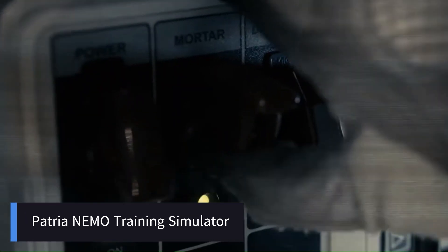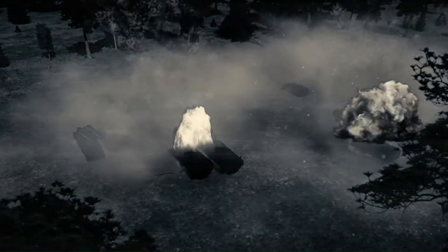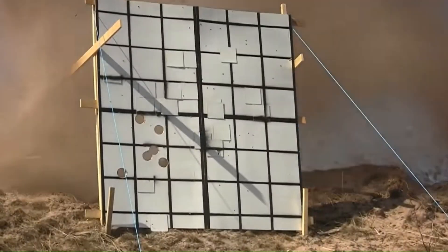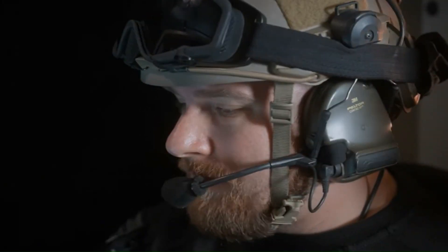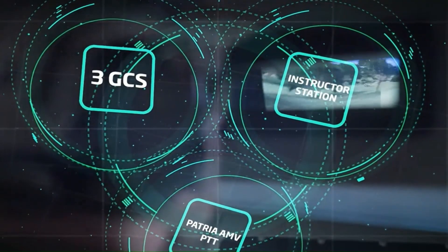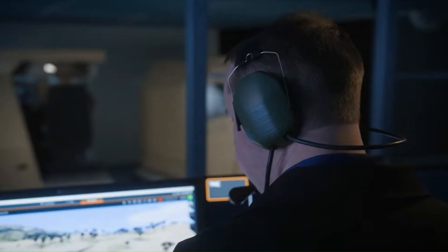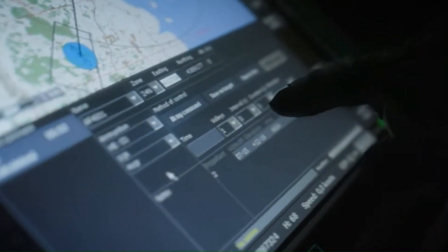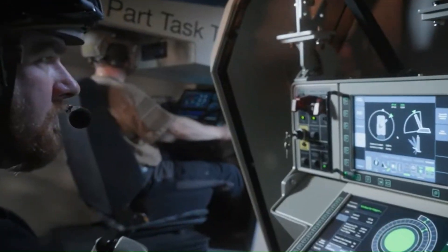The PATRIA NEMO Training Simulator is a state-of-the-art virtual training system designed to provide efficient and cost-effective instruction for operators of the PATRIA NEMO 120mm mortar system. This simulator offers a realistic environment where gunner commanders can practice all firing procedures, utilizing actual NEMO system hardware and software, including turret and fire control applications, control grips, operating panels, and displays. The system's modular design allows for expansion from a standalone weapon system simulator to a full-platform training solution, accommodating vehicles or vessels equipped with the NEMO system.